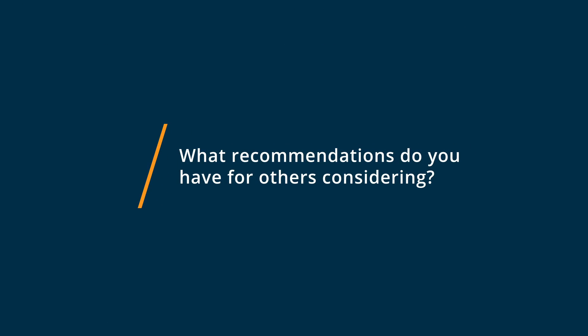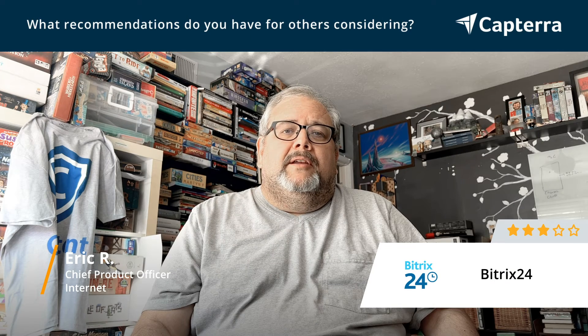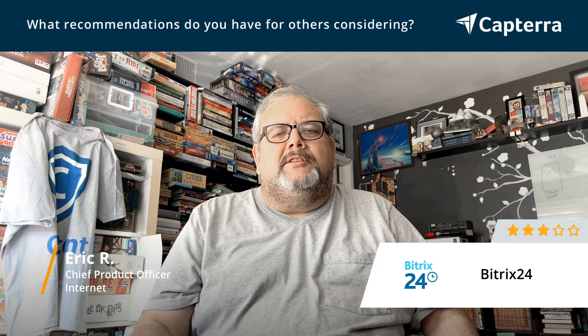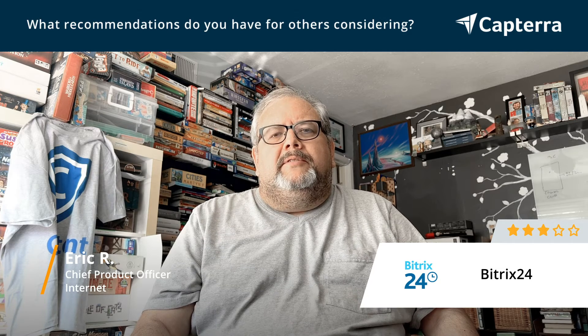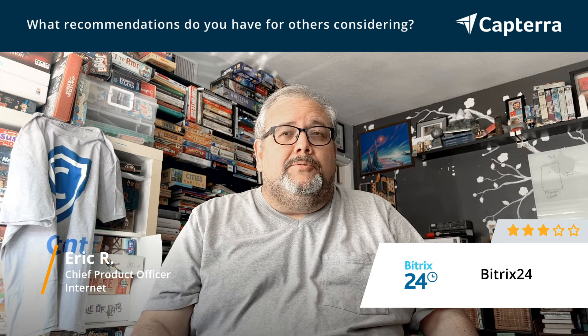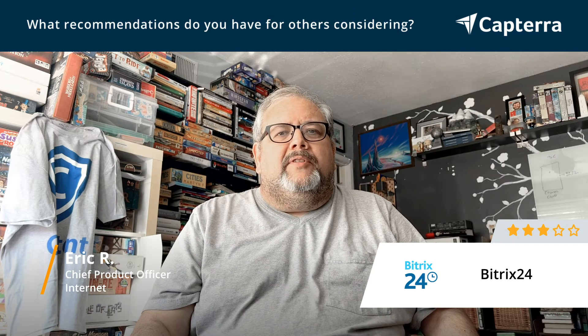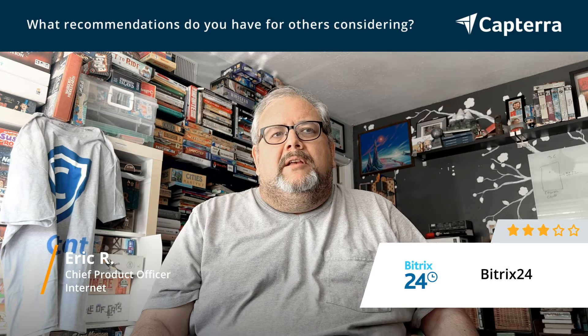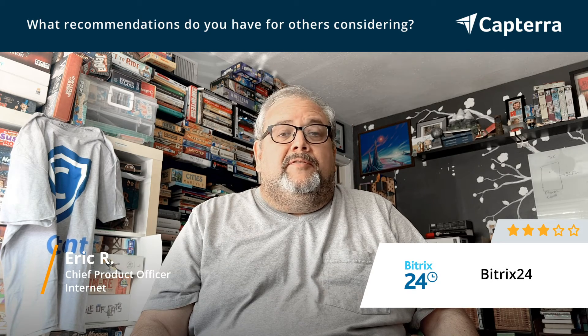If you're considering Bittrex, it is a powerful system. There are tons and tons of integrations, which was part of the appeal to me. So if you want to build it into a system with lots of tools — in some cases, smaller, harder to find integration tools — it's a pretty solid solution for that. And if you have the time and the ability to set it up so that it is configured for your purposes, it's really, really strong.